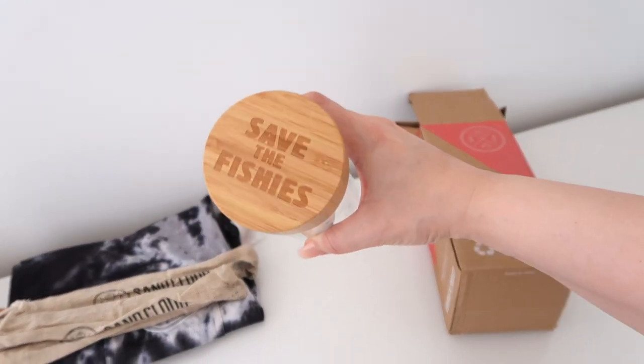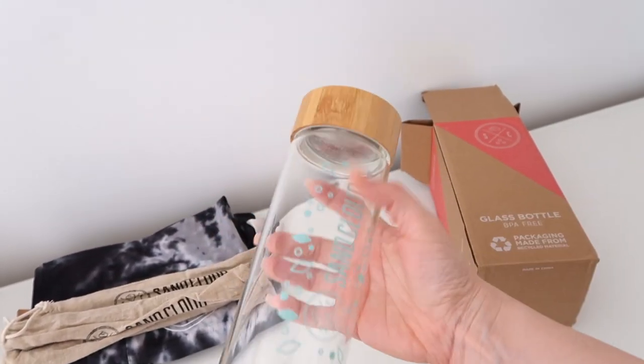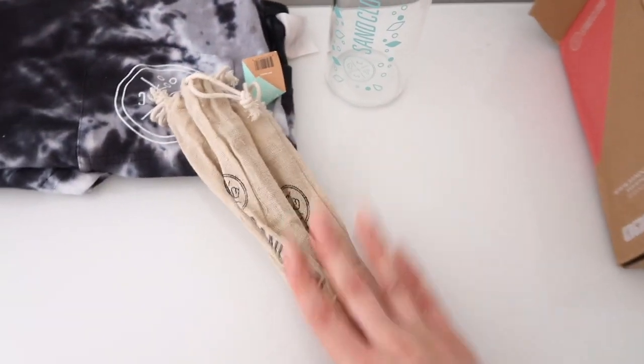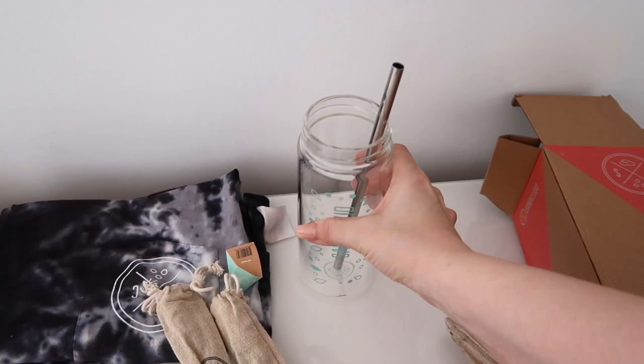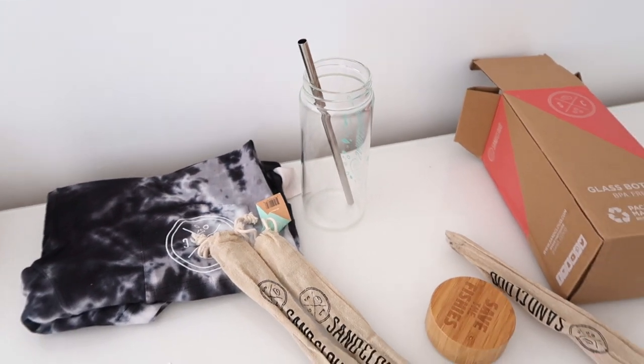Look how cute it is, you guys. It has this little bamboo top, and it says 'save the fishes' — that is their hashtag. Sand Cloud, their little logo in the blue. And then they sent me their three-pack straws, and it also comes with a cleaning tool. So if you make your smoothie, you can use this cup. It's so adorable. I love especially clear bottles as well, because I love seeing the smoothie through the cup.